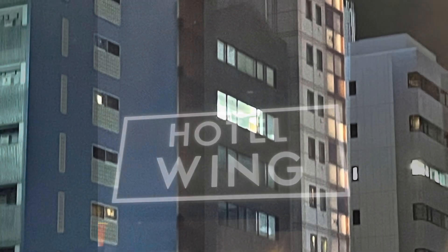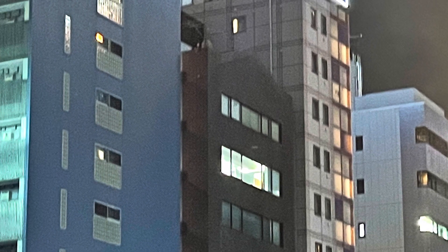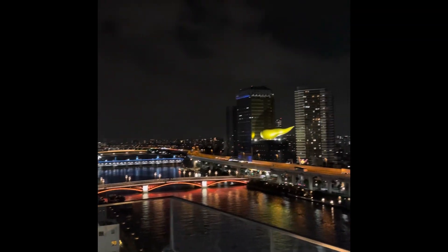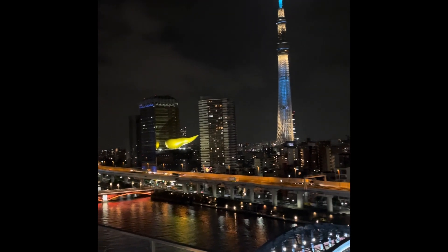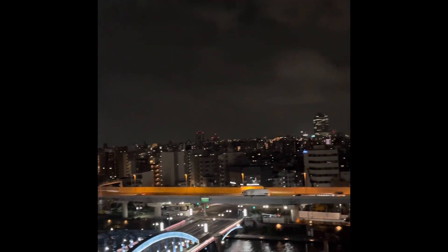This is the Hotel Wing in Asakusa, Japan — part of Tokyo. We stayed here for two nights. It was really close proximity to a lot of shops and restaurants. This is a view from their rooftop deck.